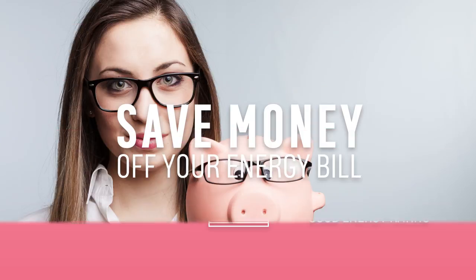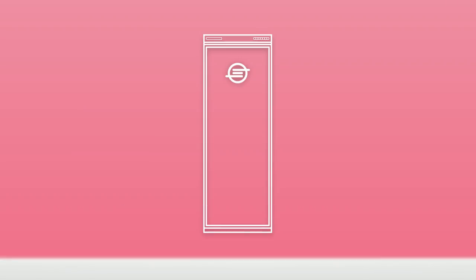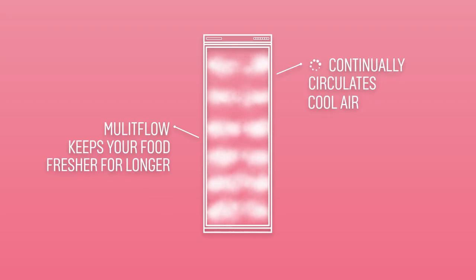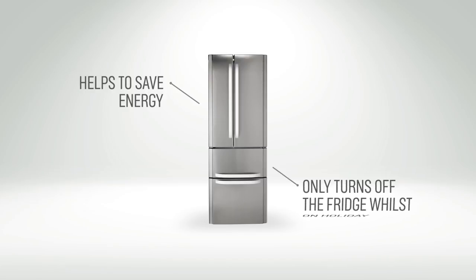There are also some handy features on higher range models that could save you time and money. Auto defrost and frost free features save you the effort of manually having to defrost. Multiflow helps to keep your food fresh for longer by circulating cool air around the cavity, and holiday mode helps to save energy by turning off your fridge whilst leaving the freezer running when you go on a long trip.